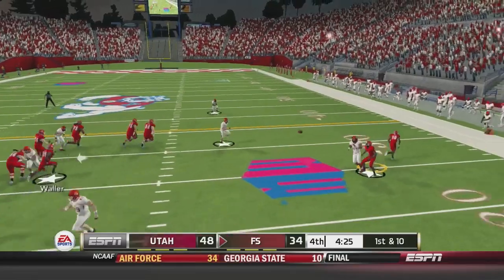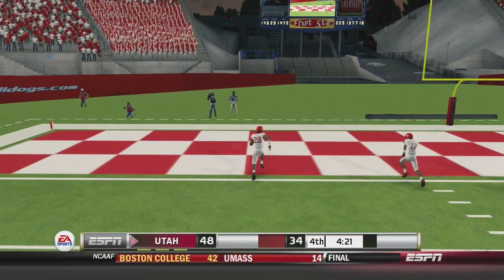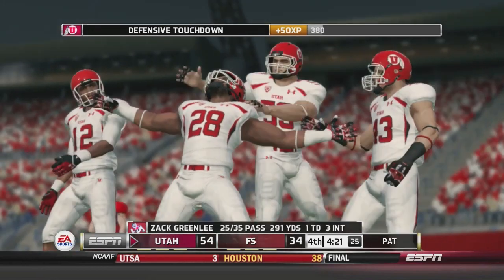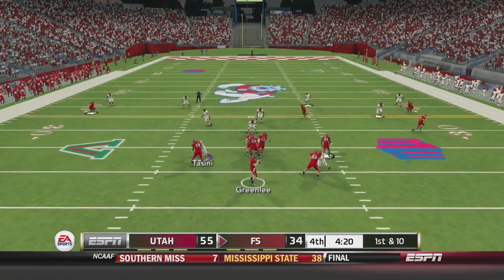First play after the score — and it's intercepted! Moe Talley is going to bring it all the way back — it's a pick six on the very first play. Just like that the Utes respond with a touchdown right after they scored a touchdown.